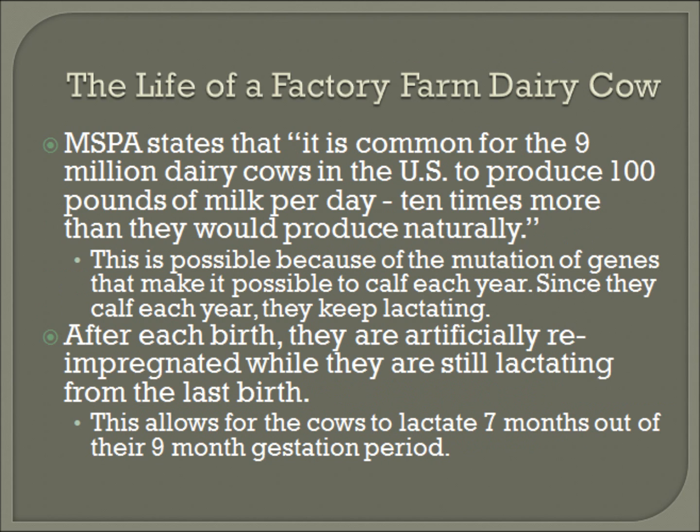I'm going to talk about the life of a dairy cow as an example, because they are used for both milk and meat in a factory farm setting. According to MSPA, an agriculture protection group, it is common for the 9 million dairy cows in the US to produce 100 pounds of milk per day — 10 times more than they would produce naturally. It is hard to believe that this is possible, but it is through modifying genetics.